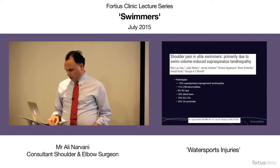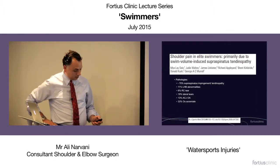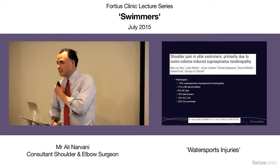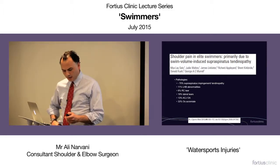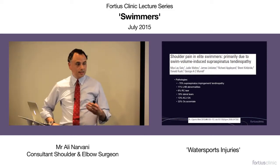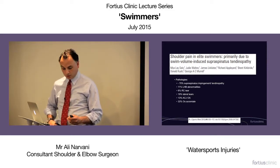What are the pathologies we're dealing with? Swimmers do get all the other pathologies that everyone else gets, such as long head bicep abnormalities, rotator cuff tears, labral tears, ACJ pain, and os acromiale arthritis. But by far the main issue is supraspinatus tendinopathy and impingement in the vast majority of patients.